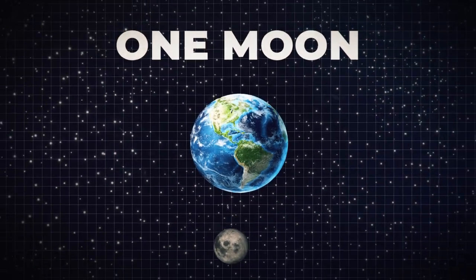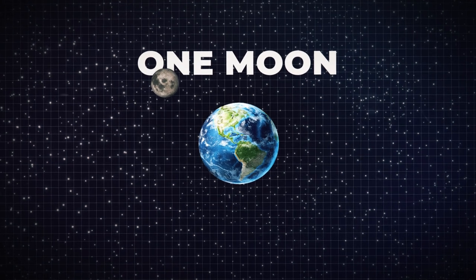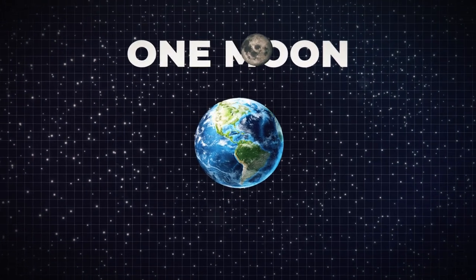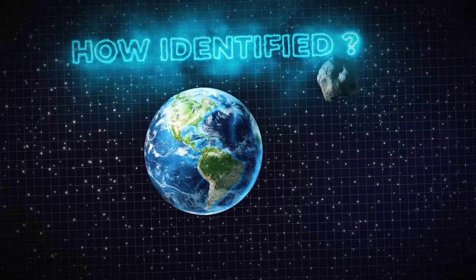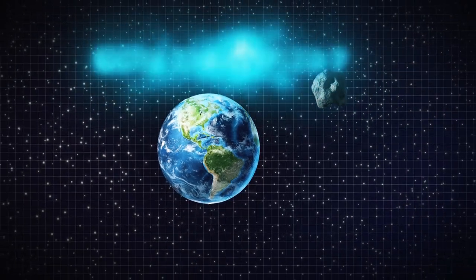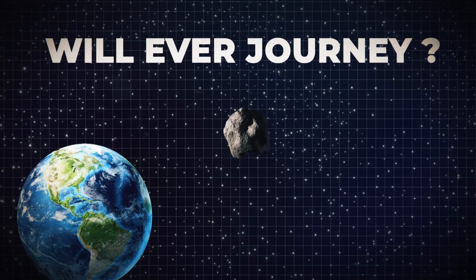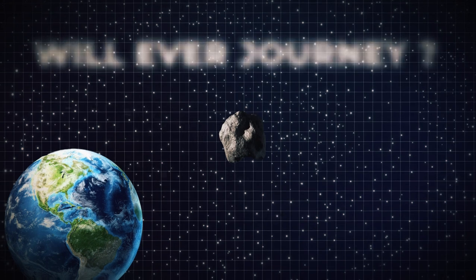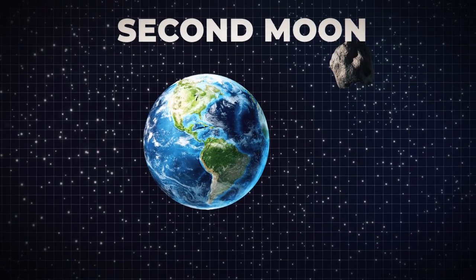As a child, you probably learned that, unlike other planets, Earth only has one moon. However, it turns out this isn't the case. Planet Earth has two moons. But how did Earth's second moon come to be identified so recently? Will humanity ever journey to this second moon, and where is it located? Join us as we explore Earth's second moon.